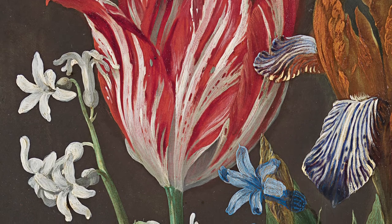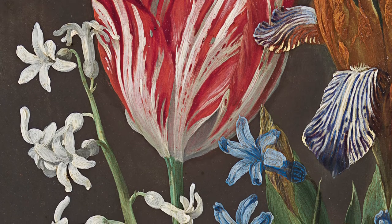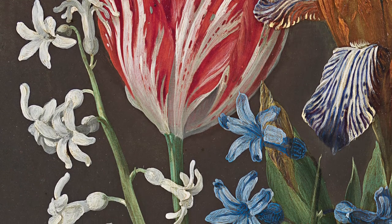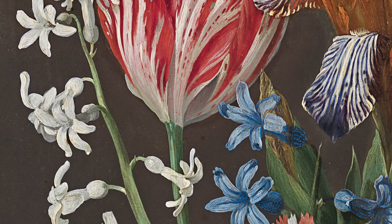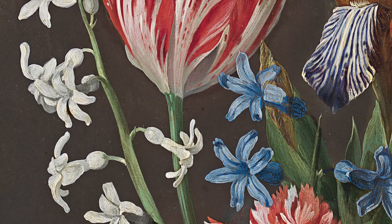Segers' blooms have a pristine beauty. They twist in space and catch the light. If you look closely at the hyacinth flowers, you can see that Segers creates a feeling of three-dimensionality by juxtaposing thick white brushstrokes with grey shadows.